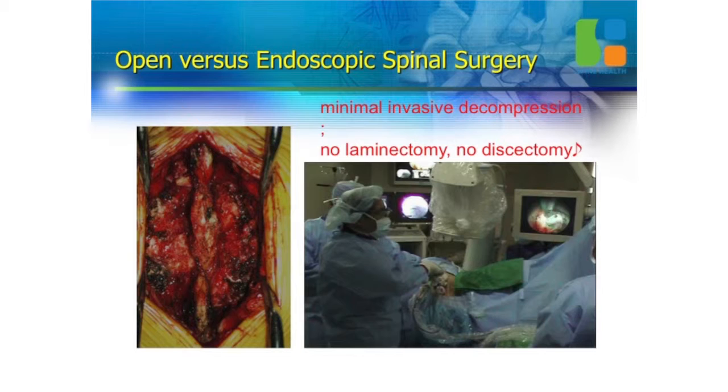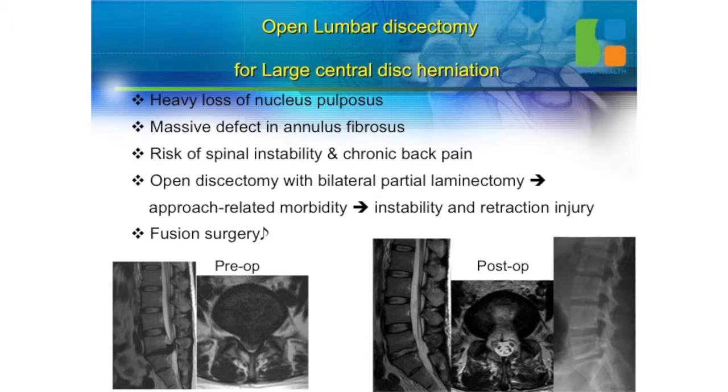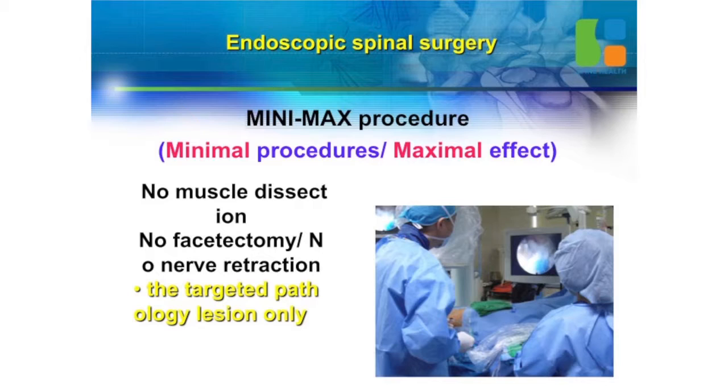If you did open lumbar discectomy, you may remove too much of nucleus pulposus. You may make a massive defect in the annulus fibrosus. So your patient can confront the risk of spinal instability. And 70% of patients who underwent open discectomy suffered from chronic back pain more than 10 years. Open discectomy causes retraction nerve injury too.